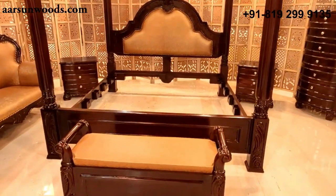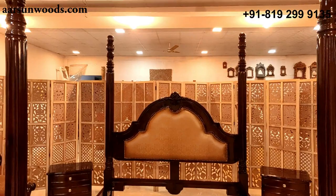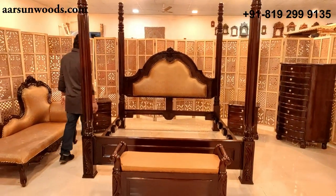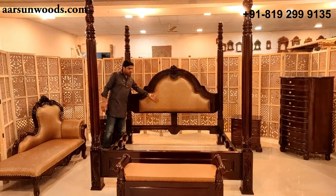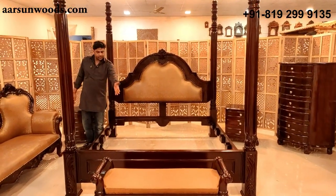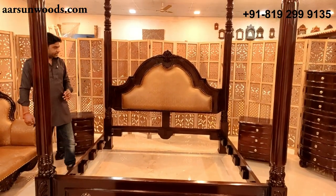We'll start with the bed first. This is a poster bed, or you can call it a canopy bed — a regular king size bed. King size means the mattress size is 72 inches left to right and 78 inches from back to front, so a 6 by 6 and a half mattress size.